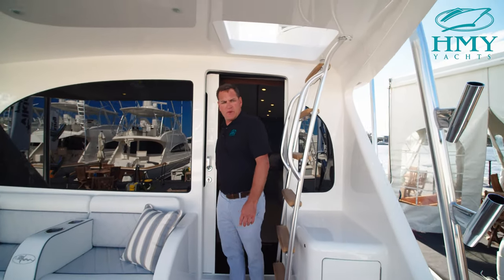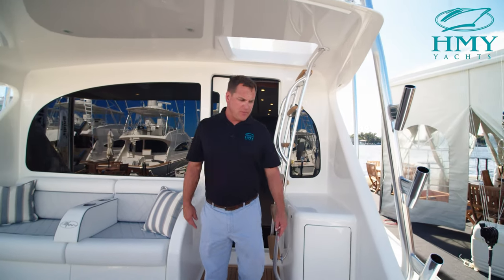So that's a wrap on our tour today of the 54 Convertible. We're down here at the Fort Lauderdale International Boat Show — stop by the booth and take a look. If you see us out on the tournament trail and want to come by the dock and look at the boat, stop on by. My name is Rob Spano with H&Y Yacht Sales. Thanks for joining us today.